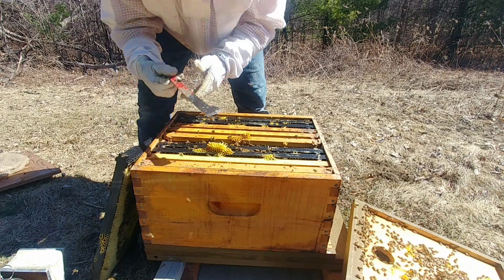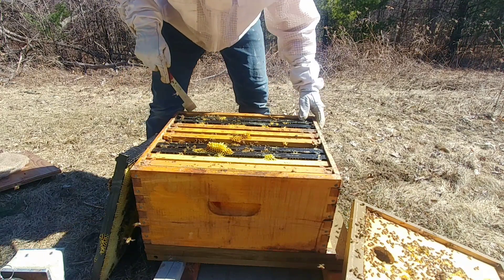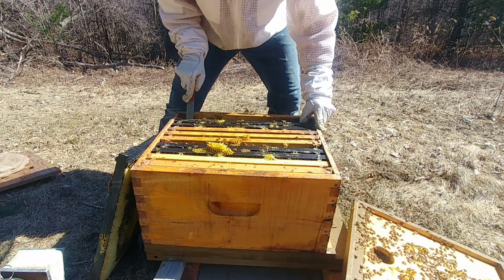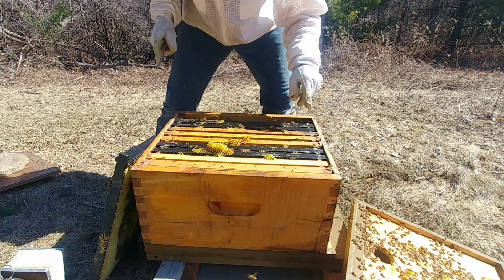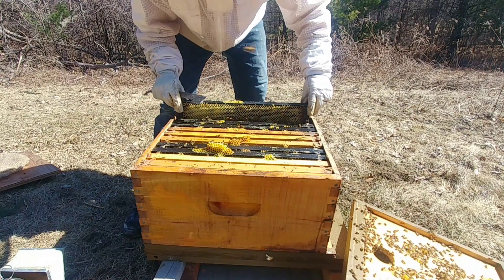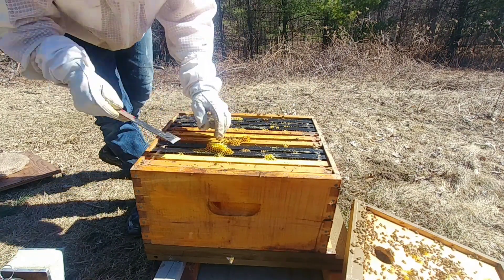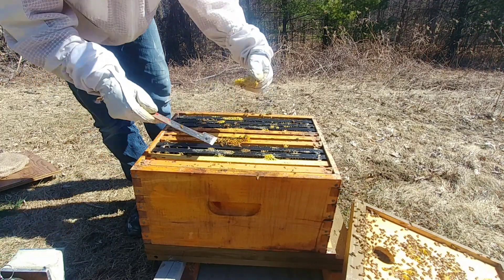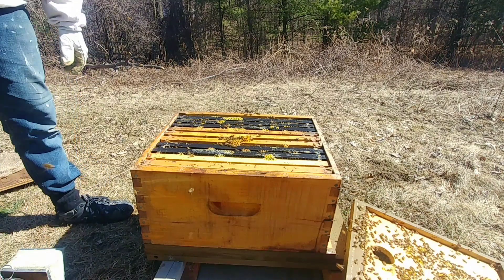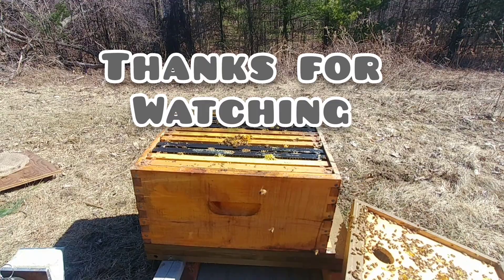Alright, so I'm not going to go any further on this. I can see honey, a little bit of brood here, so I'm not going to disrupt them anymore. The main purpose today is just to check the smaller colonies, make sure that they have food, and give them a pollen patty. Alright, carry on to another one here.